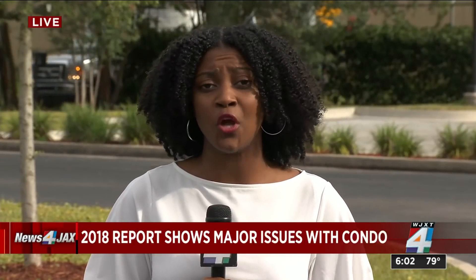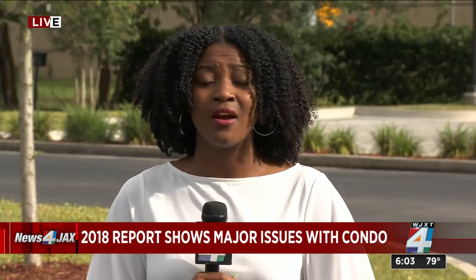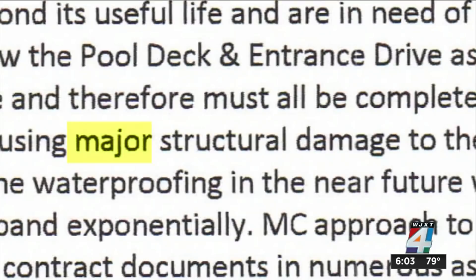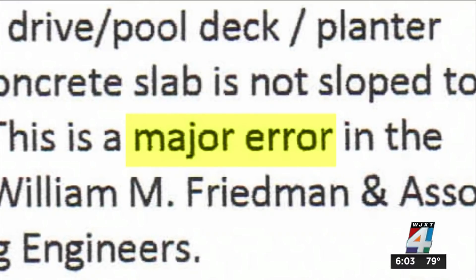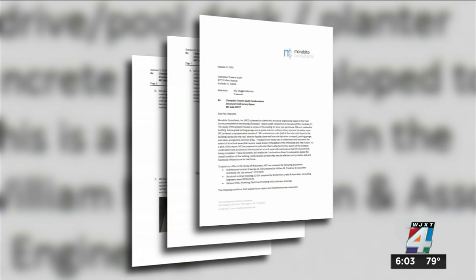It's just too early to tell. We also don't know if any of the issues in this nine-page report were ever taken care of. The report does say that there were issues reported in the documents from 40 years ago. Major structural damage, systemic issues, and major errors — all listed in a 2018 structural report of the Champlain Towers South.